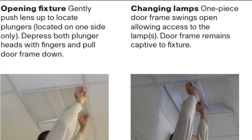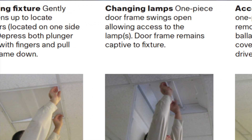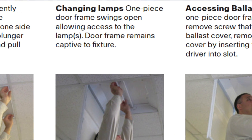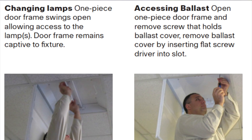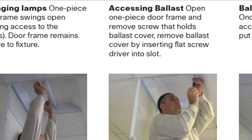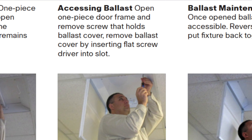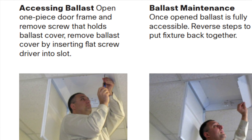Lucenne allows for convenient maintenance with all critical components easily accessible. The one-piece door frame swings open and remains captive to the fixture, allowing convenient access to lamps, ballasts, LED boards, or drivers. Both fluorescent ballasts and LED drivers are fully accessible by opening the one-piece door frame and removing a single panel.